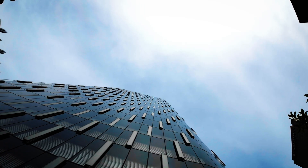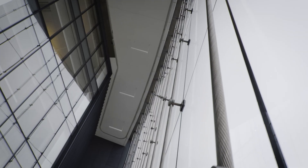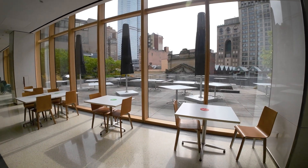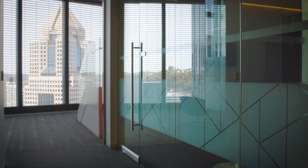The Tower at PNC Plaza has set the standard for sustainable design, while also raising the bar for employee and visitor experience through its outside-in, inside-out layout. The building makes you feel connected to the outside environment, while it works with that environment, using glass to help keep its occupants safe, comfortable, and productive.